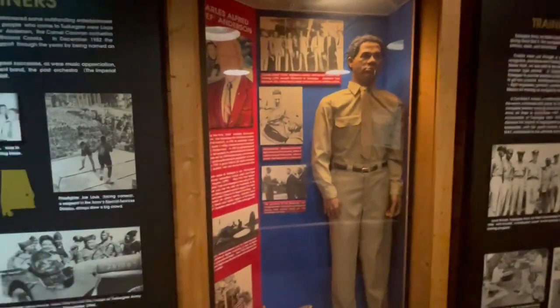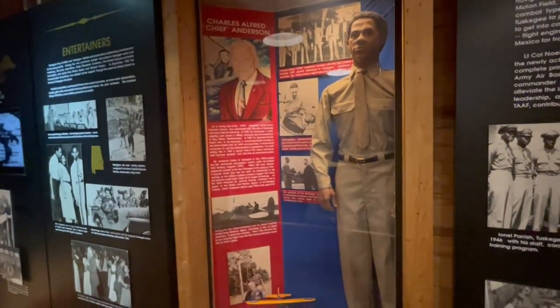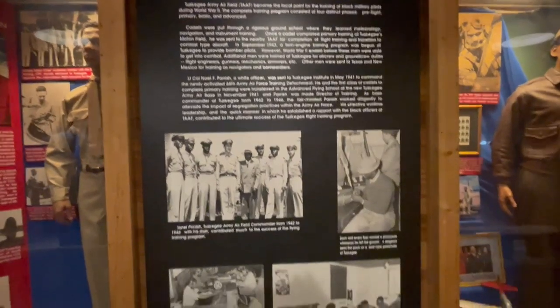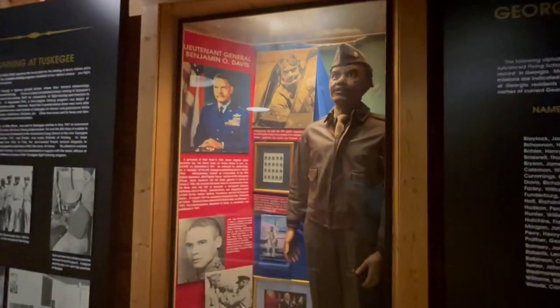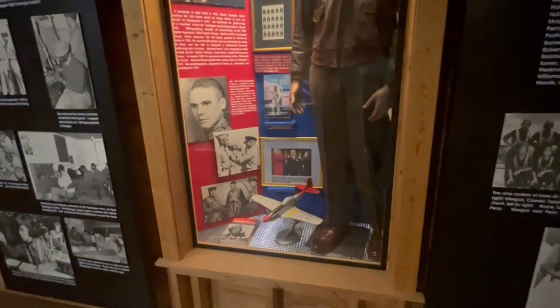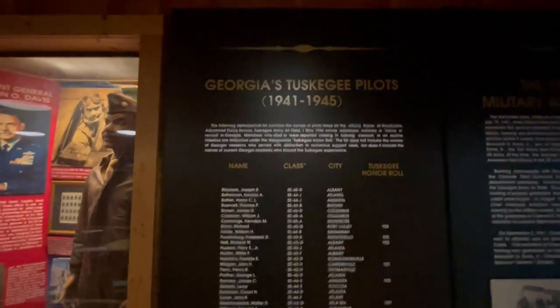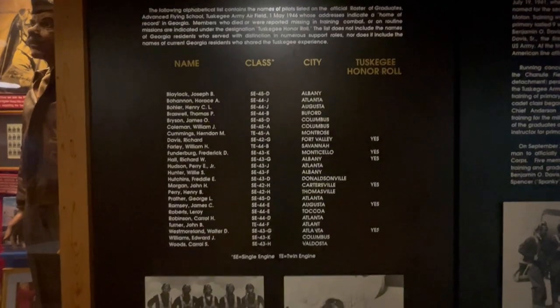Here we have another one — this is Charles Chief Anderson. Now here's one of my favorites: this is Lieutenant General Benjamin O. Davis. Not only was he a Tuskegee Airman, but his father, Benjamin O. Davis Sr., was the very first Black general in the entire Department of Defense. Whereas Benjamin O. Davis Jr., I believe, was the first Black lieutenant general in the Department of Defense and at least the Air Force.